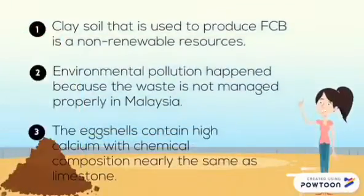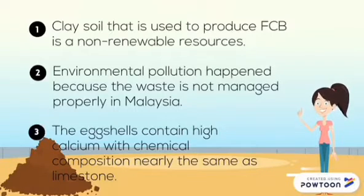Problem Statement. Clay soil that is used to produce FIWCB is a non-renewable resource. Environmental pollution happens because waste is not managed properly in Malaysia, and eggshells contain high calcium with a chemical composition nearly the same as limestone.